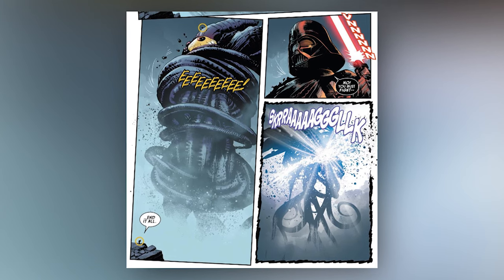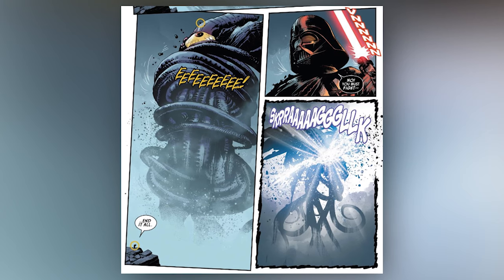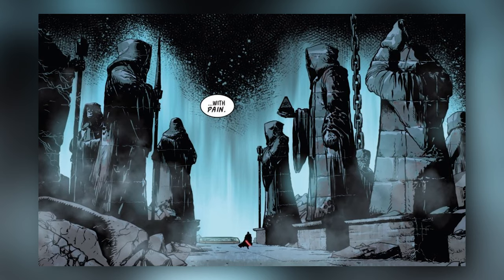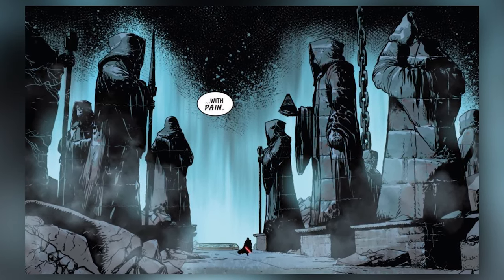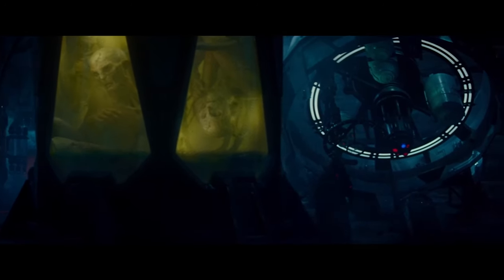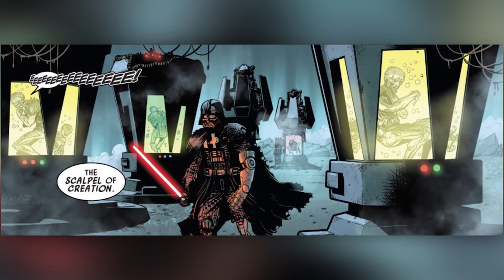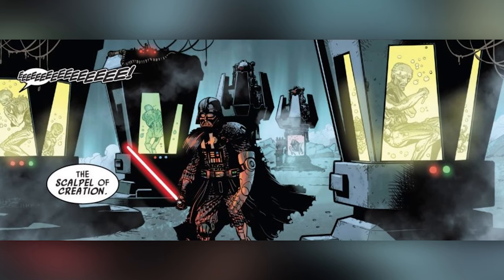Sidious then descended into the depths of the Sith Citadel, prompting Vader to submit to and follow after his master. This is where things get even more wild. As Vader and Ochi of Bestoon follow Sidious through the bowels of the Sith Citadel, they come upon the clone tanks that we saw in The Rise of Skywalker, which were used to create clones of Snoke. While the clones in this issue are not Snoke, they do bear a resemblance to him, so we can surmise that it took Sidious and his Sith cultists time to perfect the cloning process to be able to create Snoke.